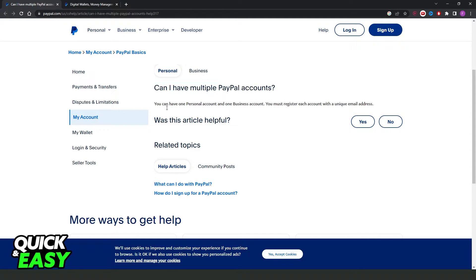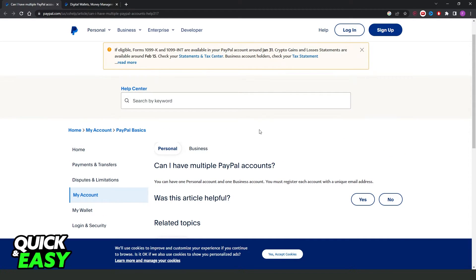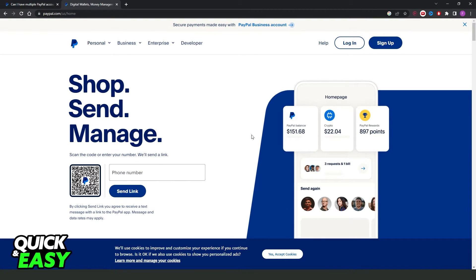The question is: can I have multiple PayPal accounts? The answer is: you can have one personal account and one business account. You must register each account with a unique email address. So if you already have a personal account, you can only add one more — a business account.